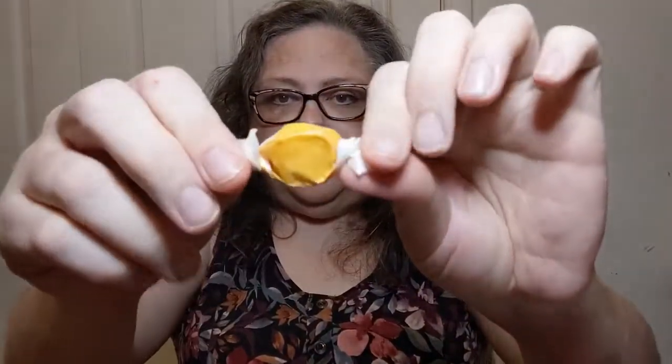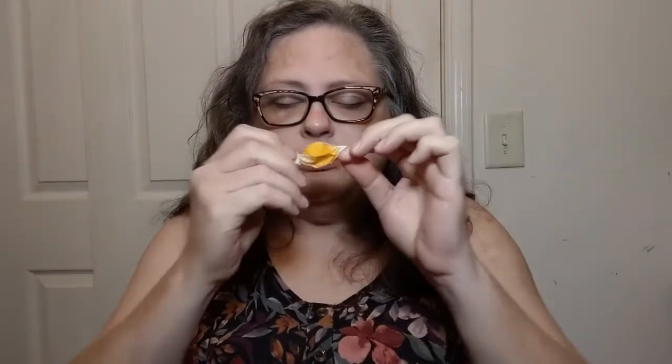Ingredients: corn syrup, sugar, coconut oil, contains one percent or less of egg white, citric acid, natural and artificial flavor, salt, and some colorings. Contains egg — I know, right, it was right in the front, one of the first ingredients. Now taffy comes wrapped in these little sort of wax paper dealies. Hoping to get some kind of a scent off of it. Let's see if I can get it out of its wax paper — oh no, it's sticking!